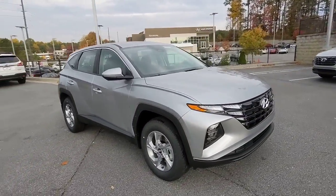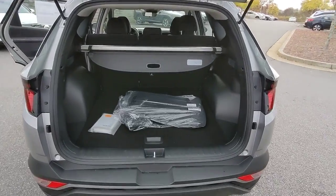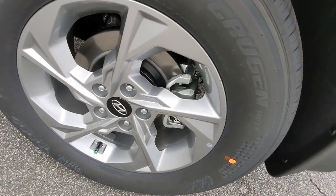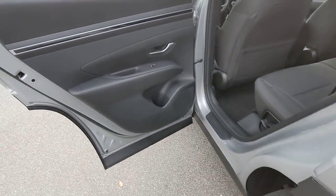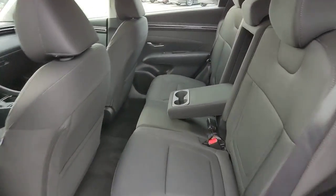These are just some of the great options this vehicle comes with: keyless entry, aluminum wheels, electronic stability control, rear spoiler, traction control, intermittent wipers, tire pressure monitoring system, floor mats, passenger vanity mirror, and automatic headlights.